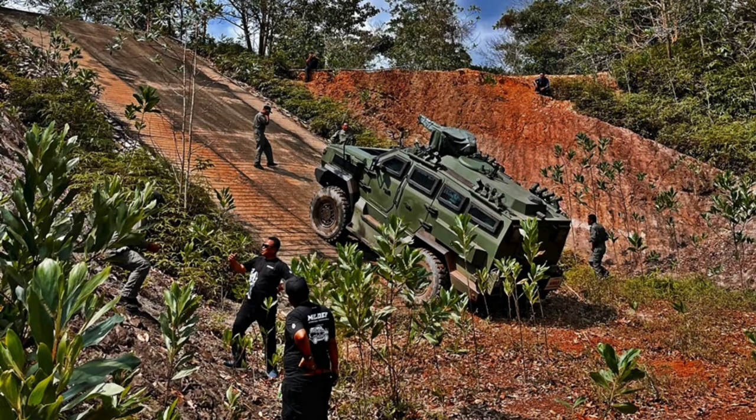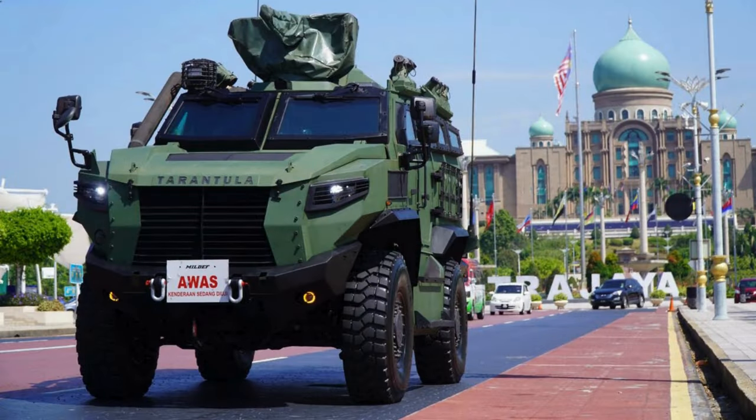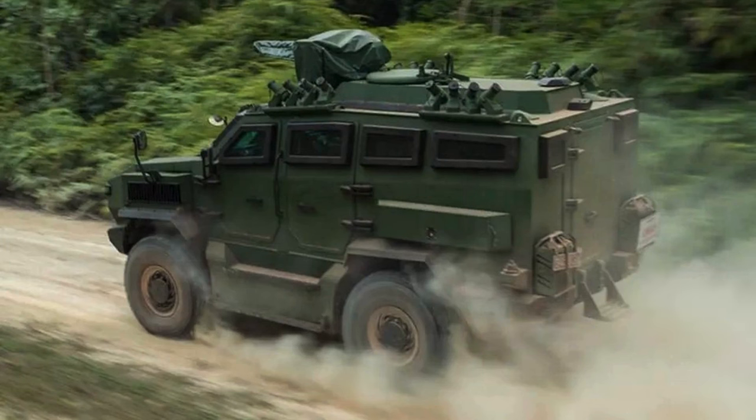Following its initial announcement in February 2021, the Tarantula underwent a rigorous nine-day testing process, covering 700 kilometers on-road and 300 kilometers off-road. Tests covered roadworthiness, fuel efficiency, loading, winching, tilting, assembly and disassembly, climbing and braking, including a one-meter fording test.